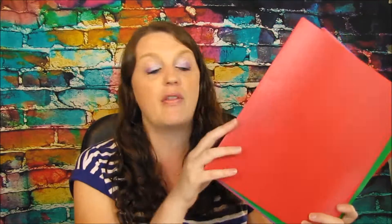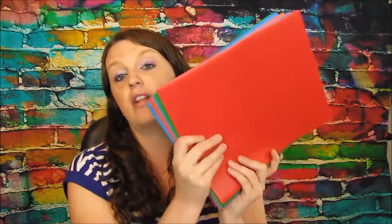The first deal I'm going to show you guys is these folders. These are the poly folders, which I think are super awesome. These are one penny a piece, with a limit of ten. They're better than the paper ones in my opinion, and they had some great colors to choose from. I ended up getting ten of them, each for a penny — that's 10 cents — and these are like the plastic ones.